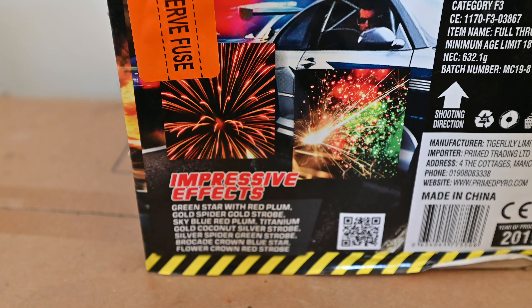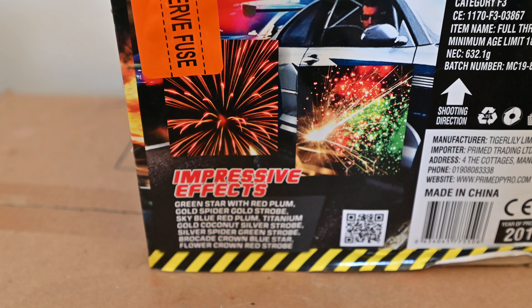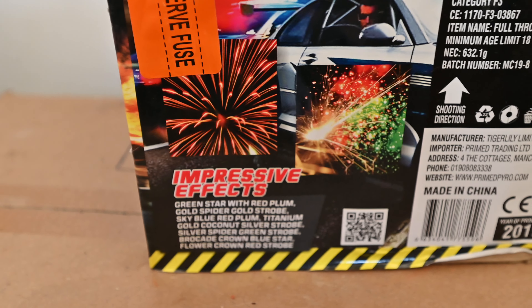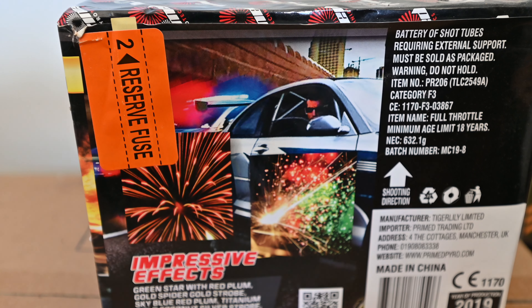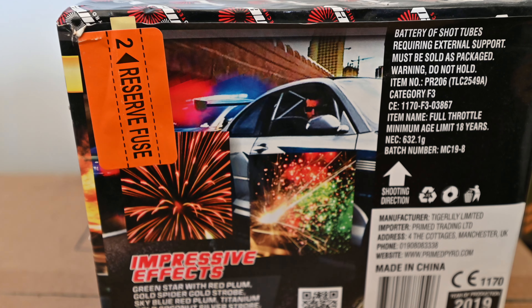Reading out the effects: it's got green style with red plum, gold spider, gold strobe, sky blue red plum, titanium gold coconut, silver strobe, silver spider, green strobe, brocade crown blue star, and then flower crown red strobe. So there's a nice range of effects in this piece. I've seen the videos on YouTube and it looks like a very impressive piece — really looking forward to firing this one. Primed Pyrotechnics make a really good range of high-quality fireworks and I highly recommend them.